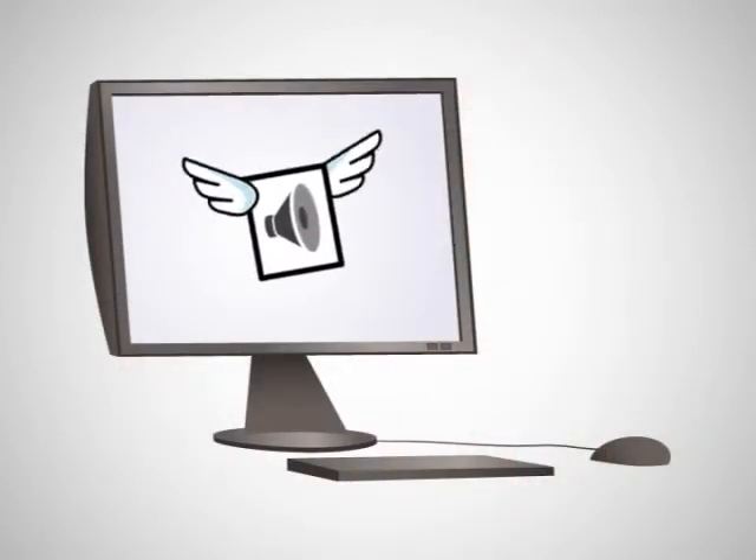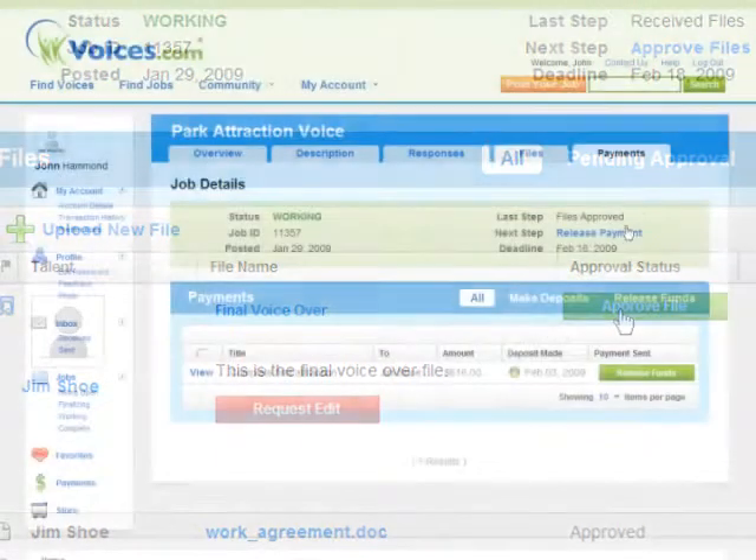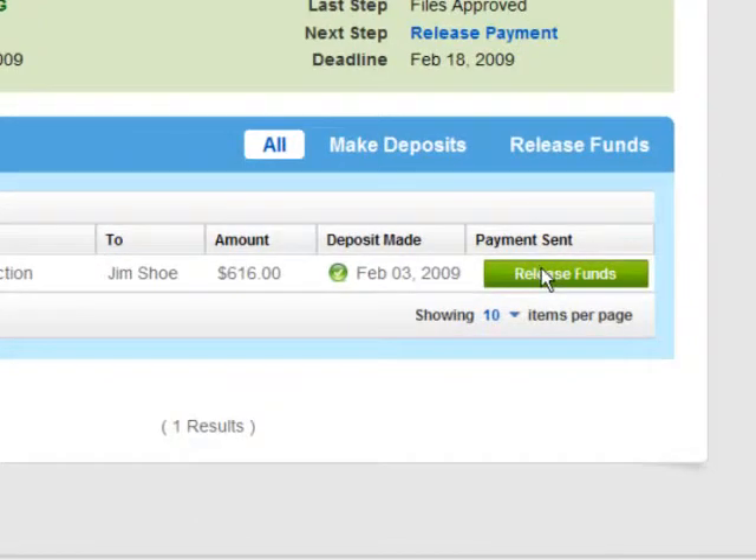You'll receive an email notification inviting you to download your files. If it all sounds good to you, simply click Approve File, then release the funds and pay the talent in full for their work.